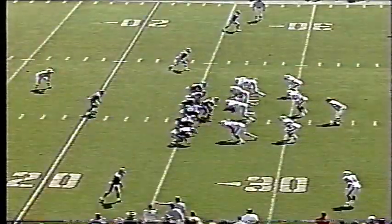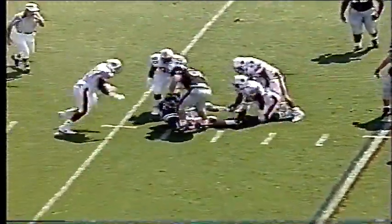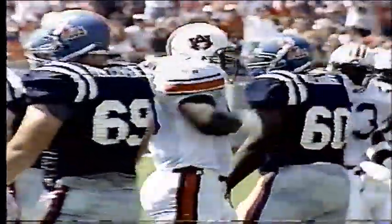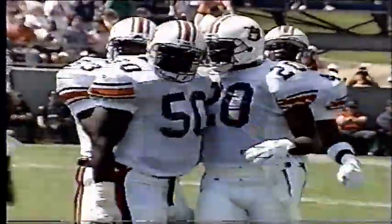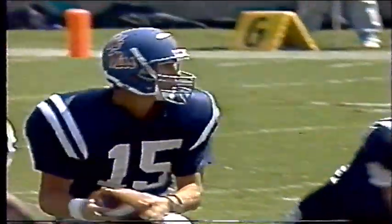Joe Woods checked in at wideout. Third and 13 at the 27 for Nelson. He runs out of time, he is hit, and they've got him sacked. Mike Pelton came firing through there, and for a while I don't think Nelson even realized that Pelton was a threat, and neither did I.